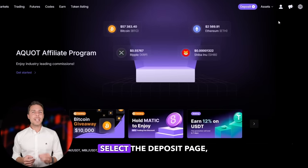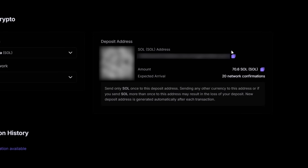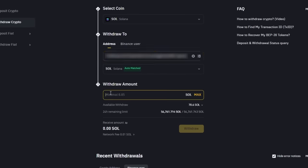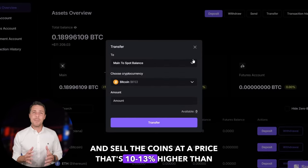Let's consider a scenario where we start with a hypothetical initial investment of $10,000. We'll then evaluate the potential earnings from this trade. We'll assume we purchased Solana on a popular exchange like Binance, Bybit, or Coinbase. The next action is to transfer the acquired Solana to Akwad. Go to the wallet, select the deposit page, copy the Solana address, and transfer funds to Akwad via Binance, Bybit, or Coinbase. Once we receive Solana on Akwad, we head to the trading page and sell the coins at a price that's 10-13% higher than our initial purchase.